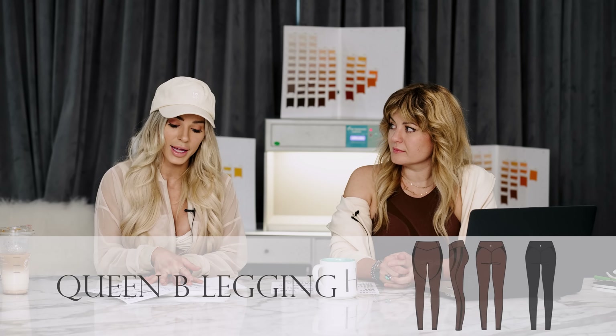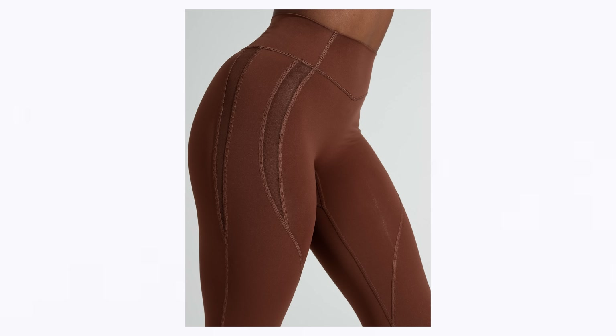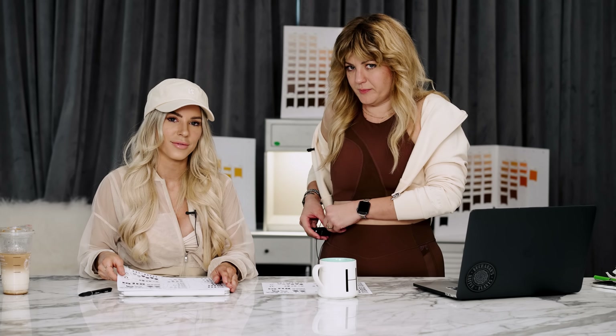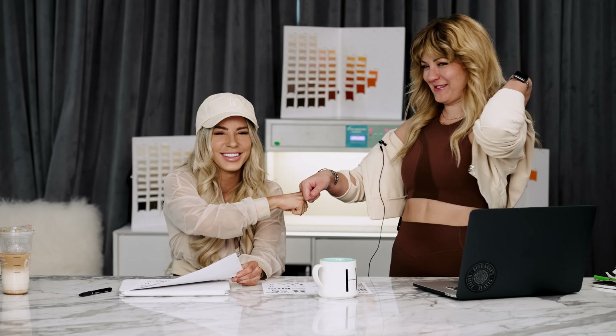Now let's talk about a legging design we are bringing back, but now in a new fabric. If y'all remember the queen bee legging — you guys love this legging. We came out with it about four or five years ago. They're great in the gym, but also fun to wear out and about. Our queen bee legging is a beautiful legging in a performance fabric with mesh detailing on the sides for a little peekaboo. The mesh does go up high, so we recommend either wearing itty bitty underwear or no underwear at all — just wanted to be transparent about that.